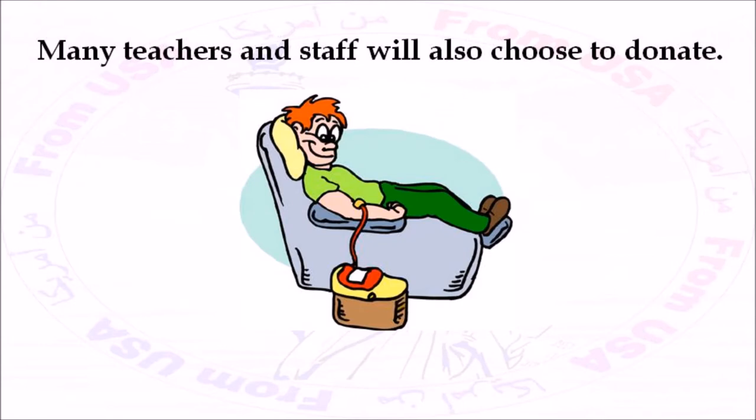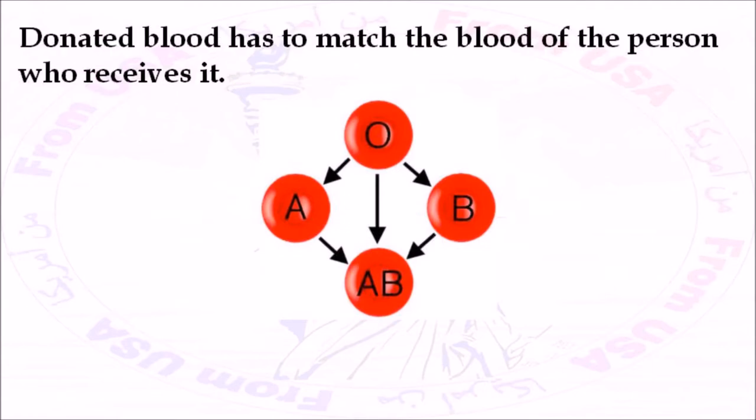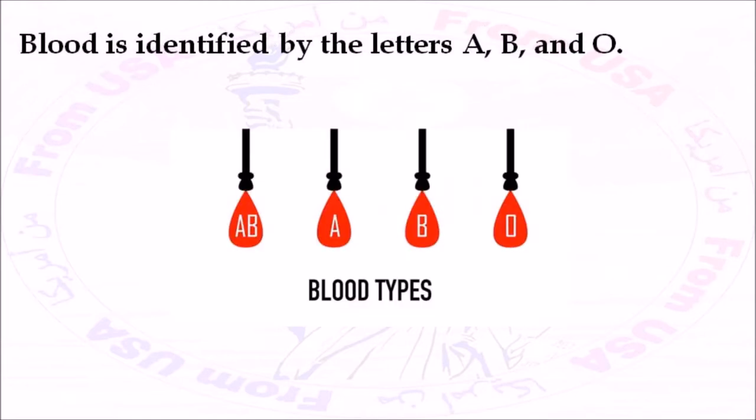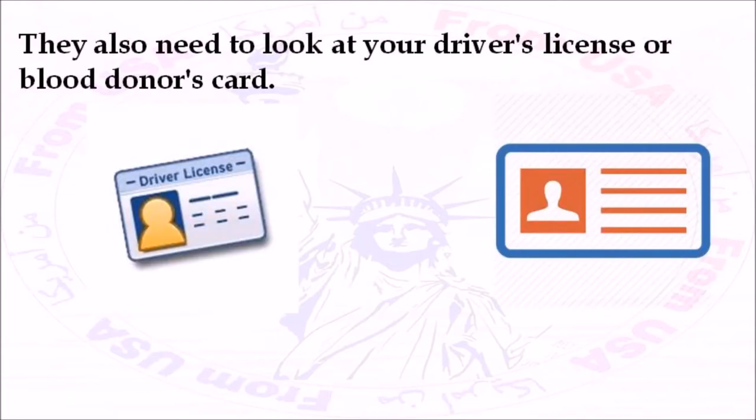Many teachers and staff will also choose to donate. It's important to find out what your blood type is when you give blood. Donated blood has to match the blood of the person who receives it. Blood is identified by the letters A, B, and O. Nurses test each person's blood before it's donated. They also need to look at your driver's license or blood donor's card.